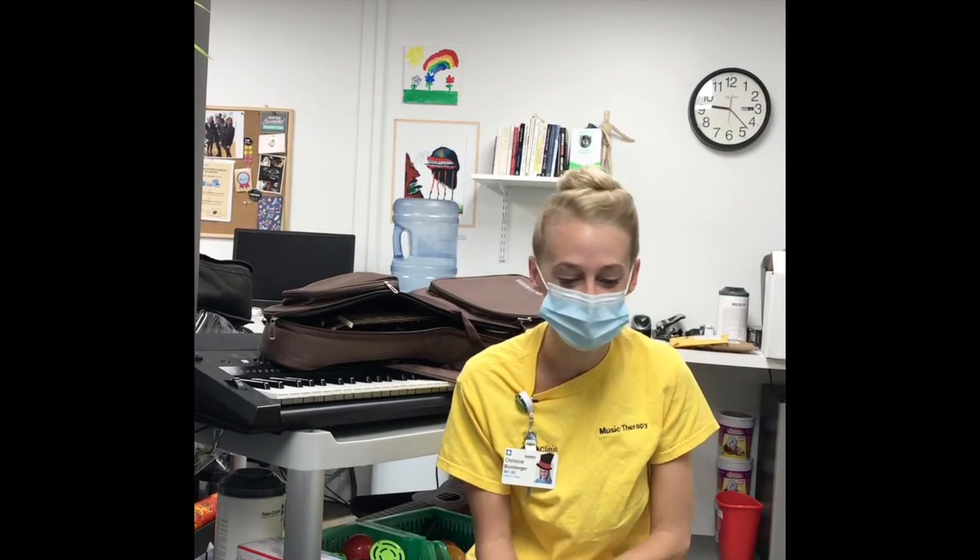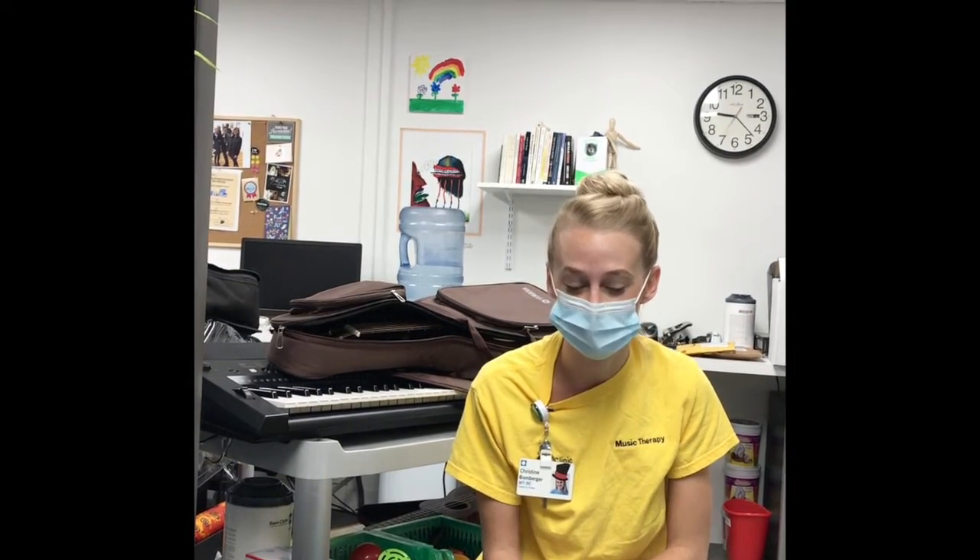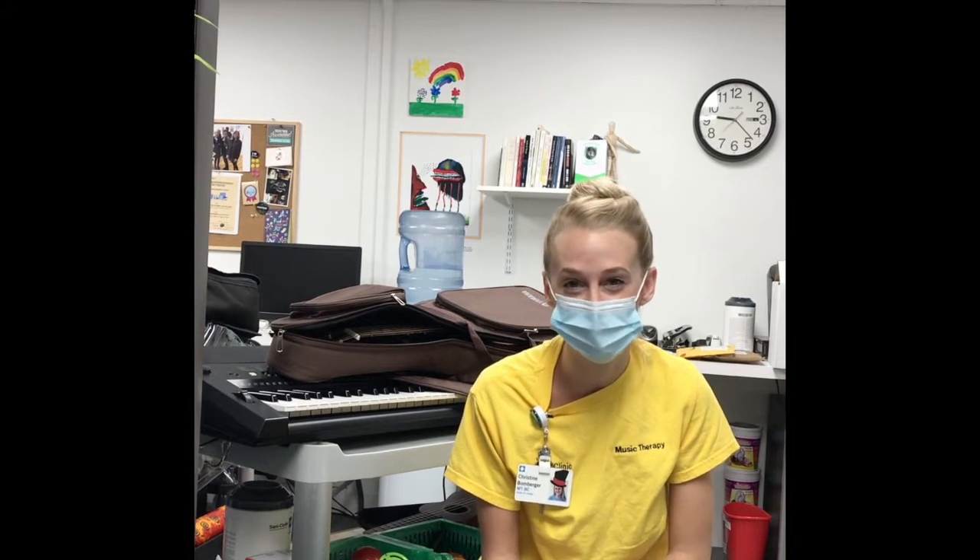Hi, I'm Christine Bomberger, inpatient music therapist at Cleveland Clinic Children's. The last six months have been quite a whirlwind for us music and art therapists at Cleveland Clinic Children's, but we have certainly pushed through.